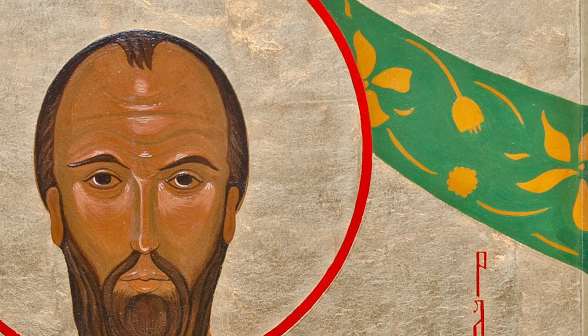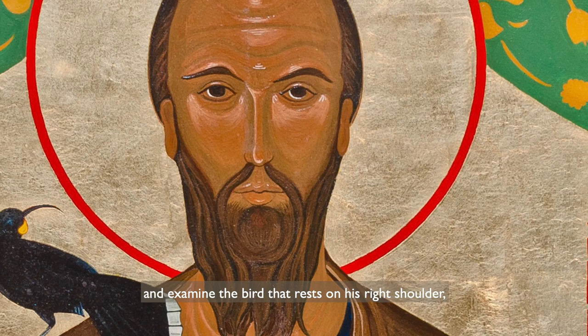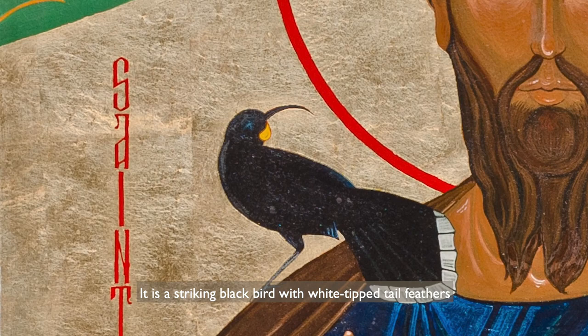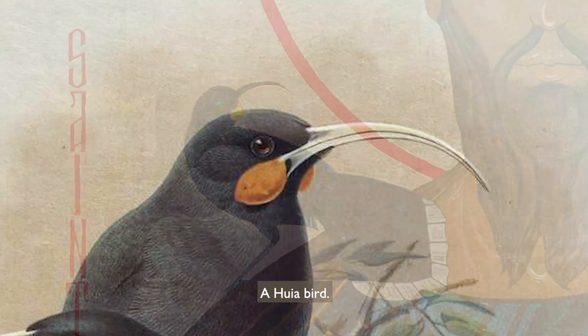This idea is reinforced when we look back at St Paul again and examine the bird that rests on his right shoulder, its head tilted towards him. It is a striking black bird with white-tipped tail feathers and a long curved beak. A huia bird.